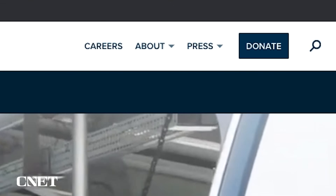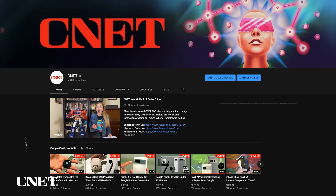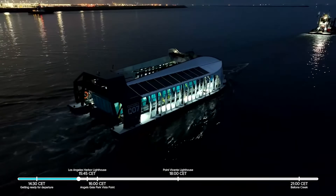The Ocean Cleanup is fully funded by private donations and local governments, and you can get involved by making a donation on their website or just by telling someone about the project so the word gets out. If you like this video, then like and subscribe to CNET's YouTube channel for more videos like this one, and check out The Ocean Cleanup at theoceancleanup.com to watch their livestream of Interceptor 007 being towed. Thanks for watching, and bye for now.